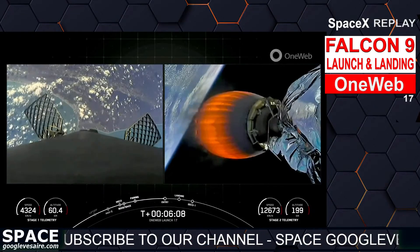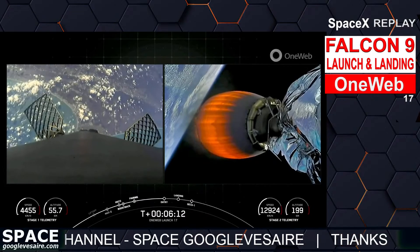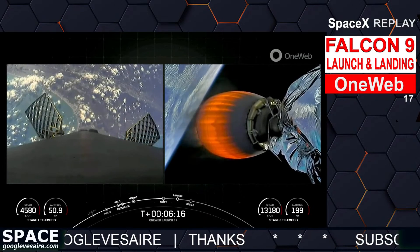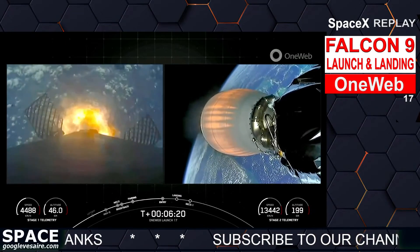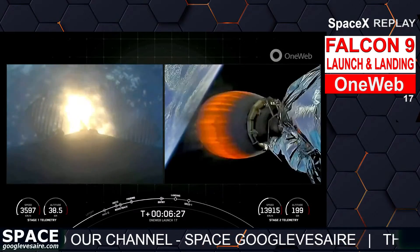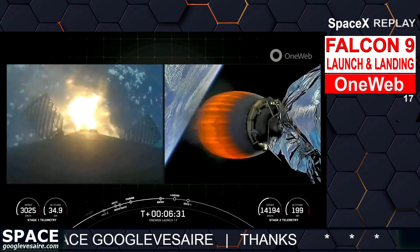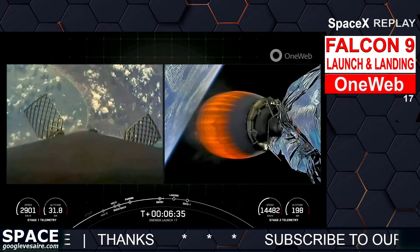Entry burn starting here shortly. Stage one entry burn startup — there is the start of the entry burn. Stage one entry burn shutdown. Good entry burn from the first stage.